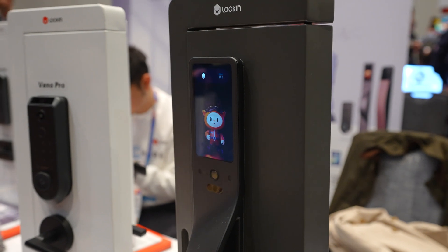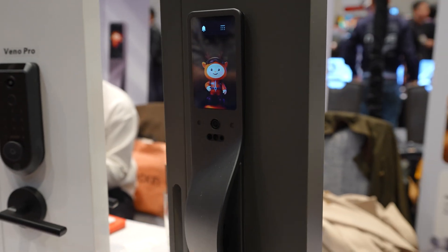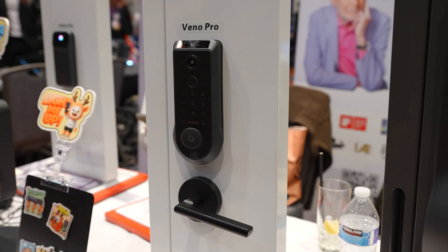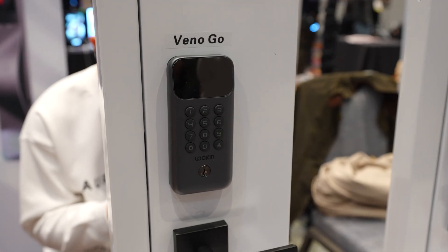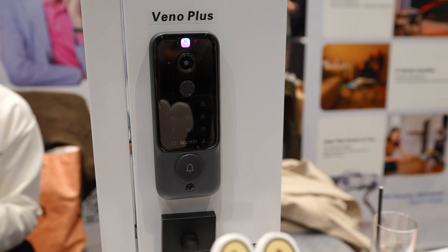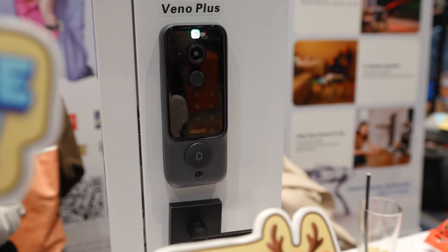Lachlan also had a wide range of new lock styles on display, from ultra-modern to more traditional designs. What stood out to me was the variety. They're clearly trying to cover multiple use cases, whether that's homeowners, builders, or property managers looking for something different than the usual rectangle-on-the-door look.